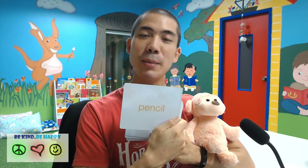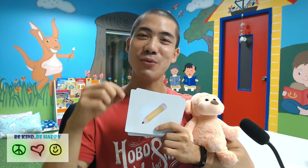Next we have a pencil. Pencil. P-E-N-C-I-L. Pencil. You use pencils for writing.